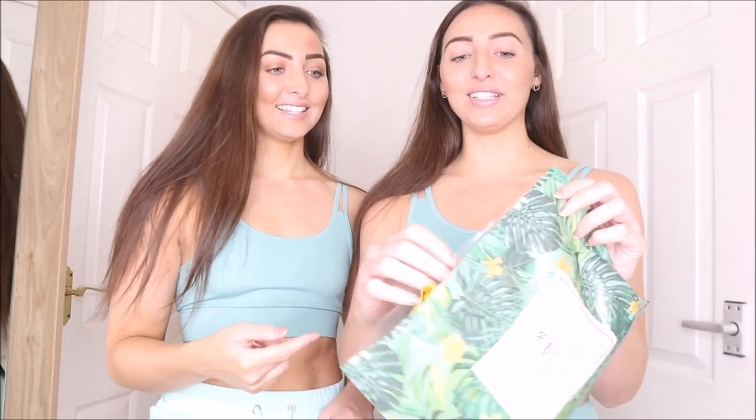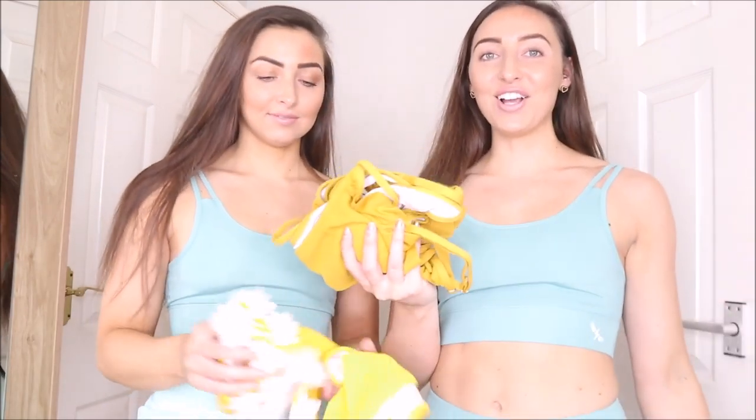We did a bikini try-on haul vlog for them before and we absolutely loved their brand. They've got so many different designs, so whatever type of bikini you like, there's loads to choose from, so there will 100% be one for you. We chose three bikinis each. Look at the little packages they come in - they're really cute. They've all got little sealable bags, so if you're going to a spa or travelling, you can put them back in this bag when they're wet to carry them home.